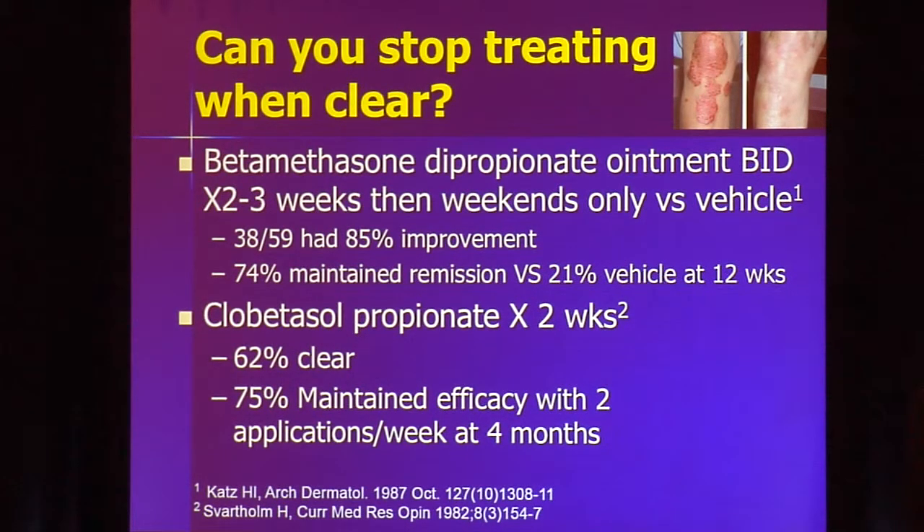Once you get a patient under control with a topical steroid, should you stop? You didn't cure them. Studies have looked at maintenance therapy. One study used betamethasone dipropionate ointment twice daily for two to three weeks, then had patients use it only on weekends versus vehicle on weekends. Pulse maintenance therapy maintained remission in 74% of patients versus just 21% with vehicle alone. Another study using clobetasol for two weeks with twice-weekly maintenance dosing found that 75% were able to maintain remission — treating even cleared areas to prevent disease from returning.